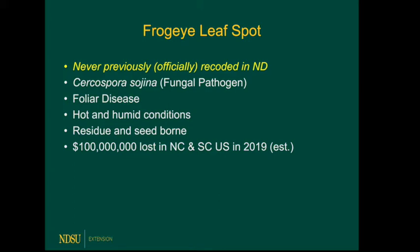Frog eye is residue borne and seed borne. One question we're not entirely sure of is how well it will overwinter — we think it will overwinter at least some, but we don't know how much. To give context on yield loss: in hot and humid environments, it caused about $100 million in losses in 2019 across the north central states — the high states and the mid-south, so Kentucky, Tennessee, and Missouri.